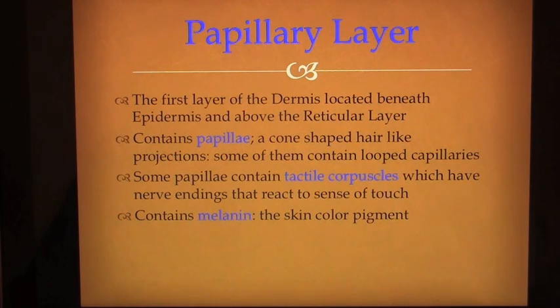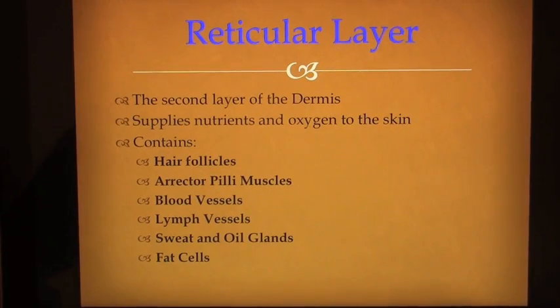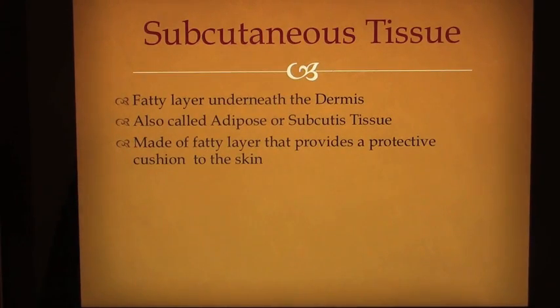The papillary layer also contains melanin, the skin color pigment. The reticular layer, the second layer of the dermis, supplies nutrients and oxygen to the skin. It contains hair follicles, erector pili muscles, blood vessels, lymph vessels, sweat and oil glands, and fat cells. Subcutaneous tissue is a fatty layer underneath the dermis, also called adipose or subcutaneous tissue. It is a fatty layer that provides a protective cushion to the skin.